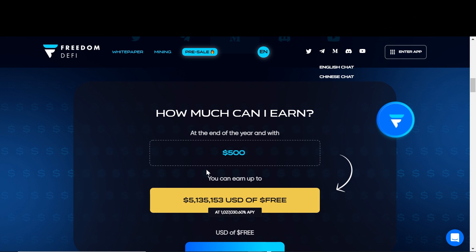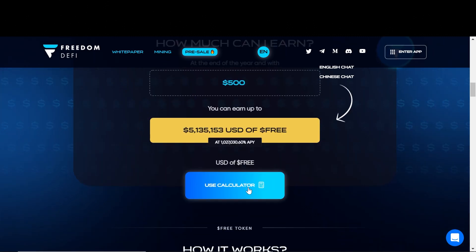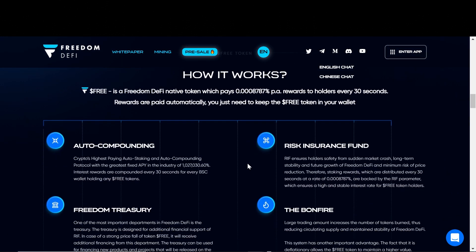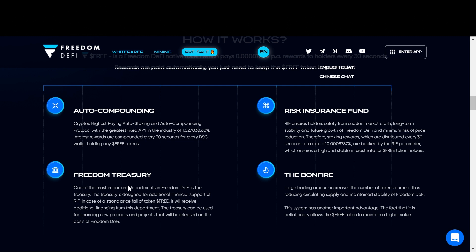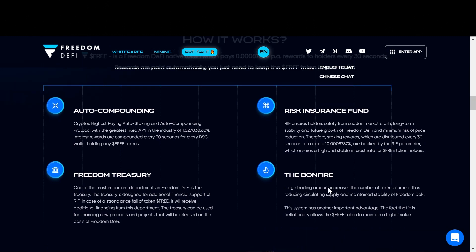They also have a calculator — with a $500 investment you can earn up to over $5 million in one year if this project is sustainable and the APY still remains the same. Here's a button to their calculator if you want to check it out. I will leave the links down below in the description box. Here they are basically showing you how it works: auto compounding, they have a treasury where they allocate funds accordingly for sustainability, and a risk insurance fund along with a bonfire to offset the inflationary measure of the token.